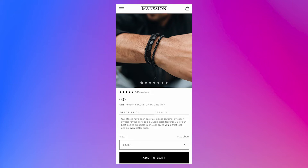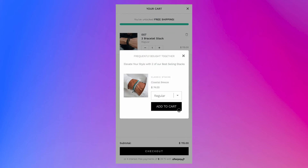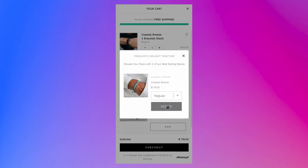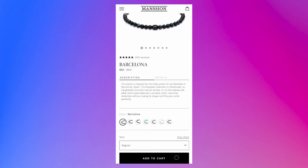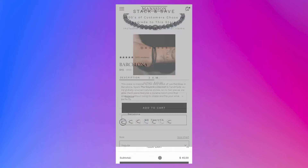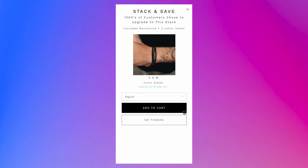In this example, Manchin is using pop-up cross-sells to offer another product to complement their 007 stack. But on another product, they use pop-up upsells to entice customers to upgrade from a single bracelet to a stack.